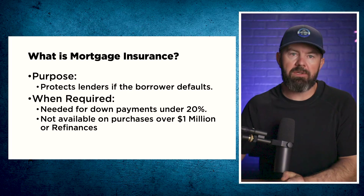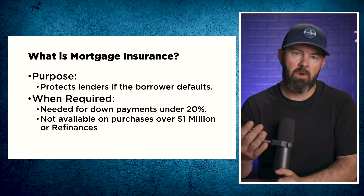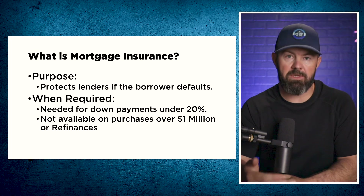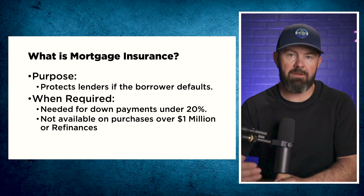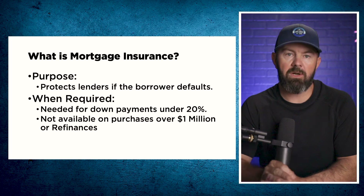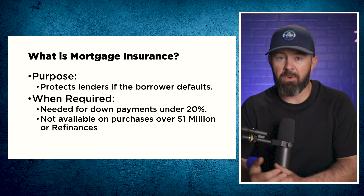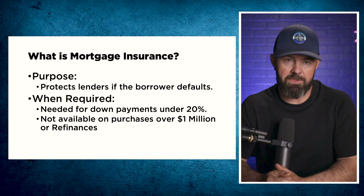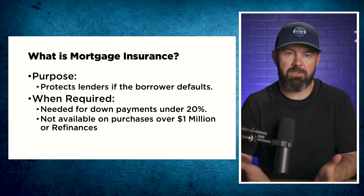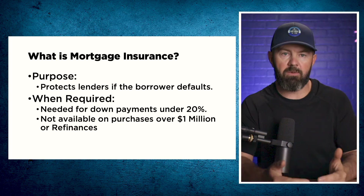Before we get into how to get a mortgage, I want to touch on mortgage insurance — another concept that is widely misunderstood in Canada. Mortgage insurance protects the lender if the borrower defaults. It is the borrower's responsibility to pay the insurance premium, and it usually gets added to the mortgage. This insurance is there to protect the lender, not the borrower, and it's required for down payments of under 20% of the value of the property. The good news is that mortgage insurance makes the mortgage less risky for the lender, so the interest rates are usually better. But if you can get to that 20% down payment, you can save a pretty significant amount right out of the gate.